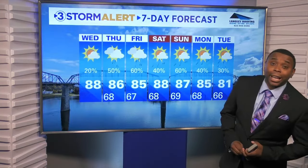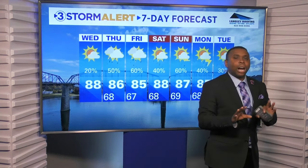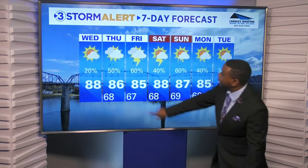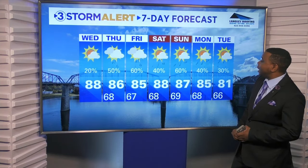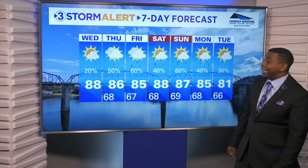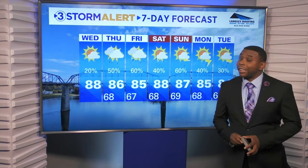Let me show you the Storm Alert 7-day forecast: 88 degrees today, warm and humid, just a slight chance of a shower north and west, mainly tonight. But there you see it, Latrice — better chances of scattered showers and storms in the days to come, including for the Memorial Day weekend. Not a washout, but expect to dodge some raindrops.